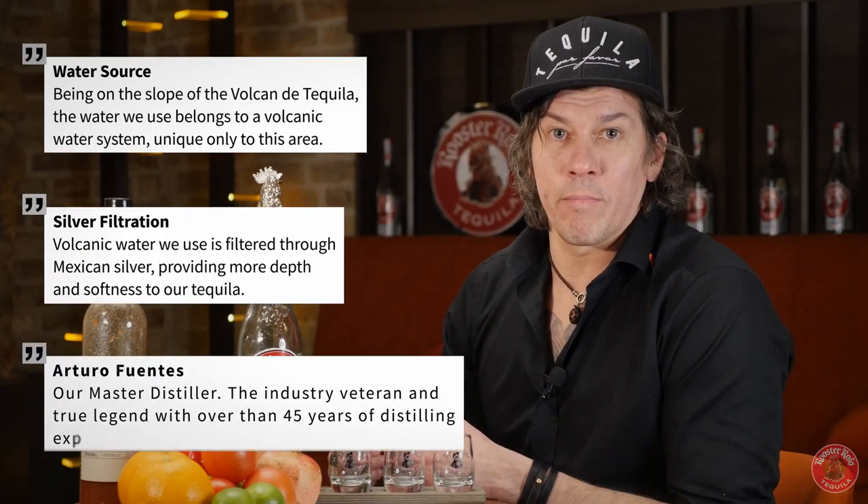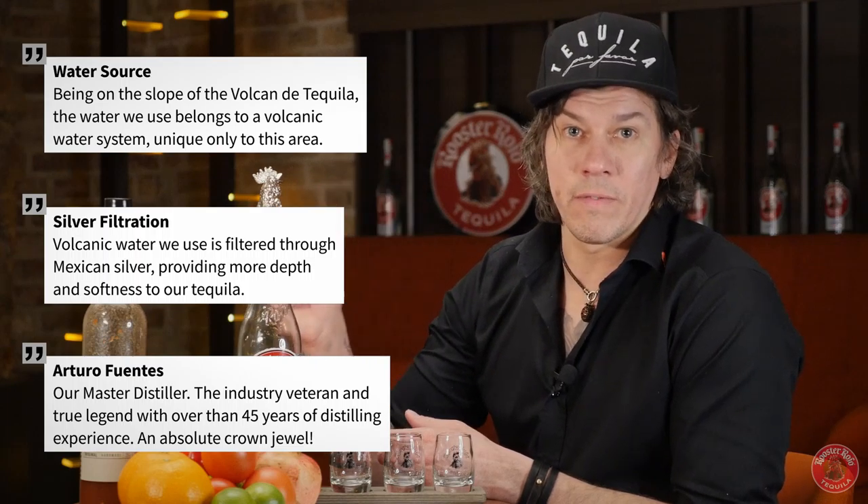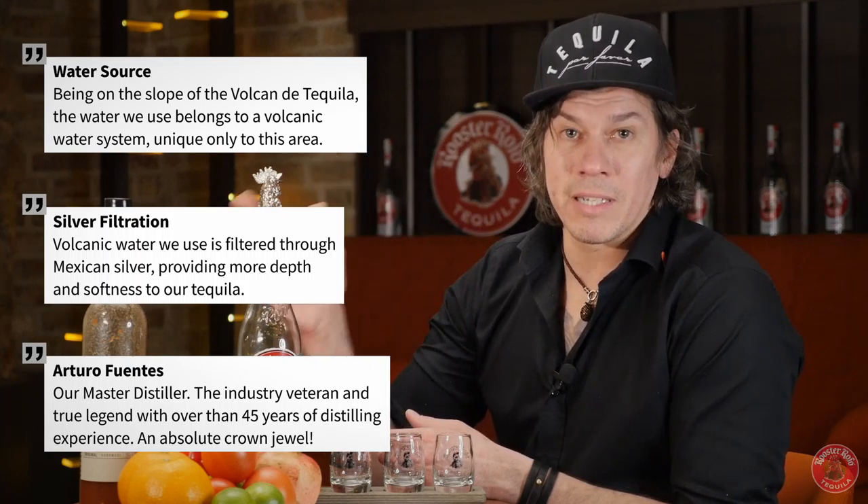On top of traditional tequila making processes, I'd like to highlight a few: the water source, silver filtration, and our master distiller — the real hero — Arturo Fuentes.